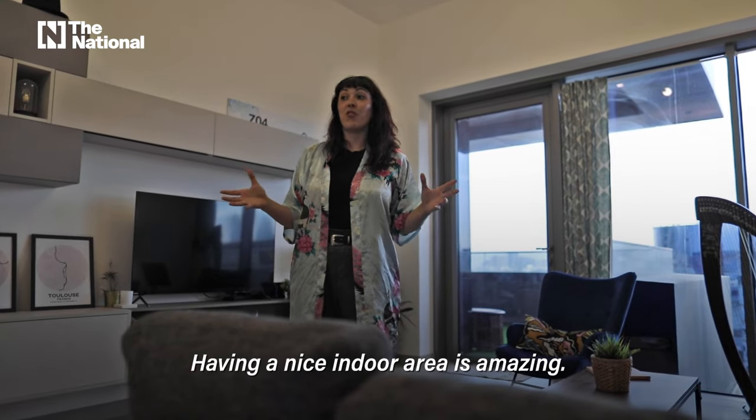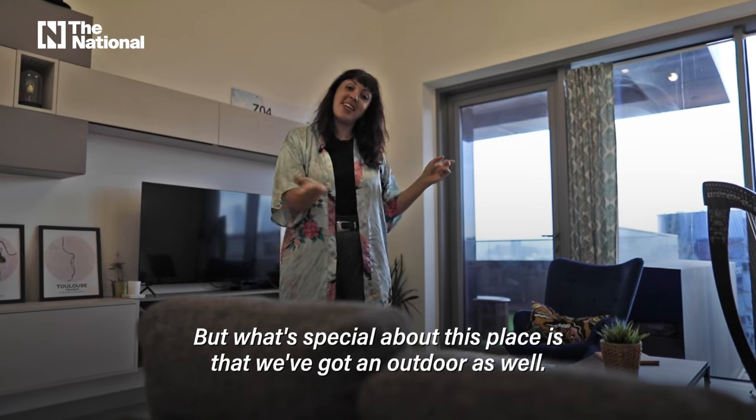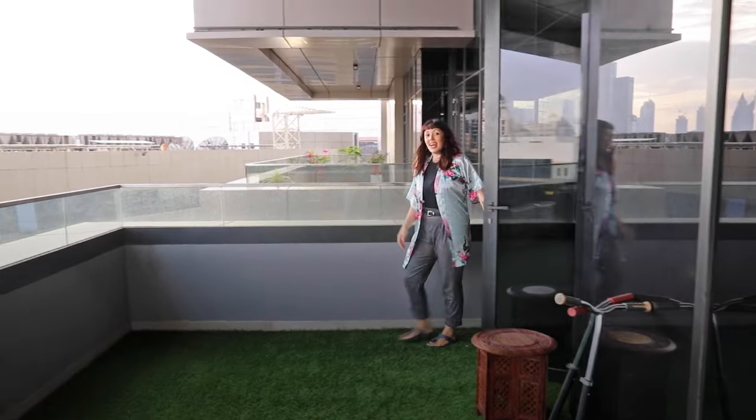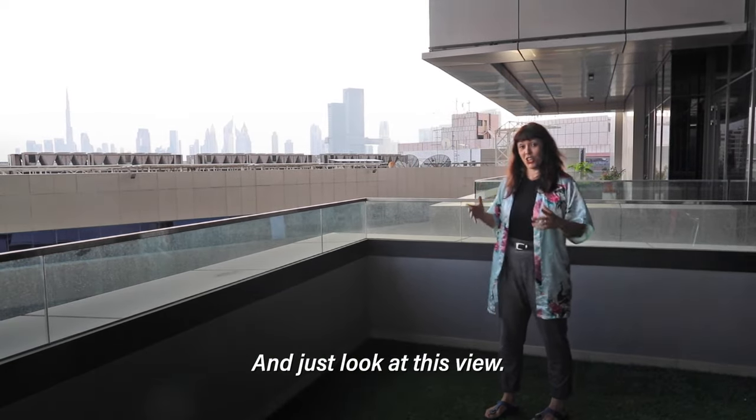Having a nice indoor area is amazing, but what's special about this place is that we've got an outdoor as well. Come and have a look. How amazing is it to have such a nice outdoor balcony — just look at this view.